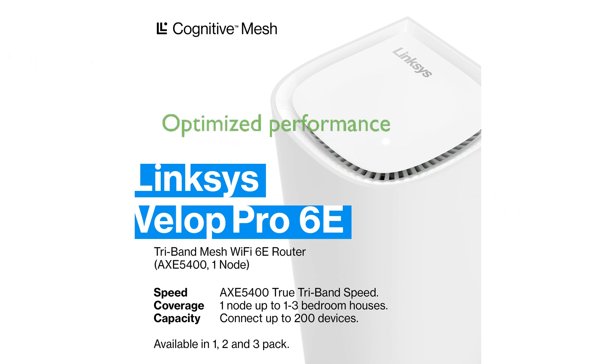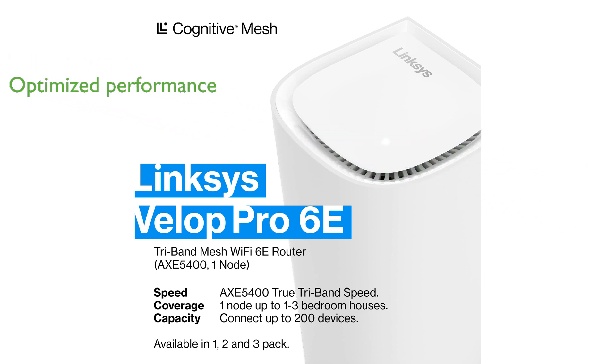The Cognitive Mesh technology intelligently optimizes network performance by detecting and resolving congestion issues, ensuring a stable and efficient connection even in high-density environments.